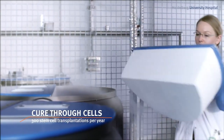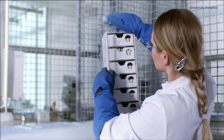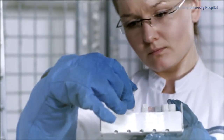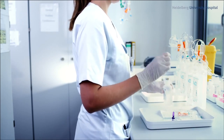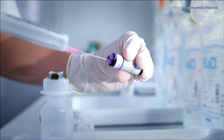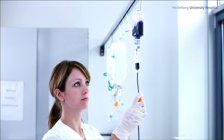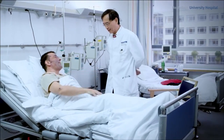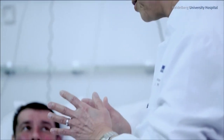The world's first successful stem cell transplantation using the patient's own blood stem cells was performed in 1985 at Heidelberg University Hospital. Today, stem cell transplantation is a routine procedure and is often the only chance of a cure for patients suffering from leukemia or lymphatic cancer. In Heidelberg, nearly 300 stem cell transplantations are performed each year, making it one of Germany's and Europe's largest centers for blood stem cell transplantation.